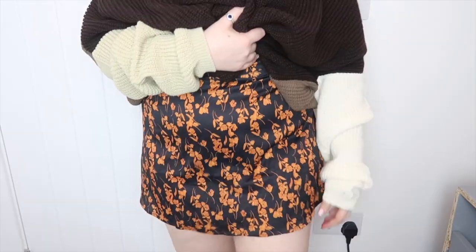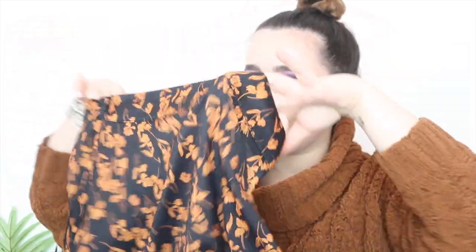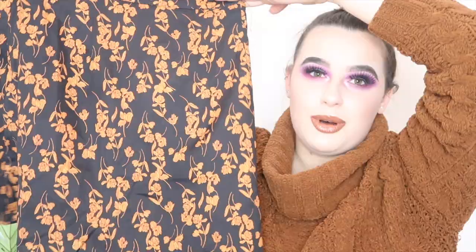Next is this A-line floral skirt — this was nine pounds. How pretty is this?! I have a similar skirt from Primark that I pretty much live in. I love these A-line skirts. You can wear them in autumn with a high turtleneck, cardigan and boots, which I absolutely live in. It's also a really nice summer skirt — just a normal bodysuit with boots or converse. The pattern is beautiful and you can style it in so many different ways. I got this in a size 10.